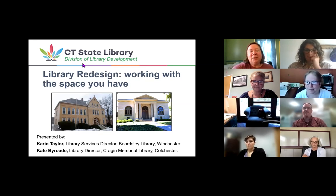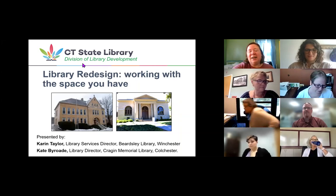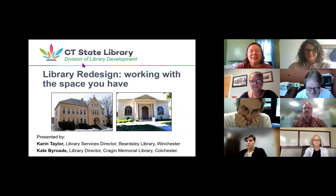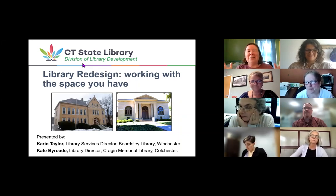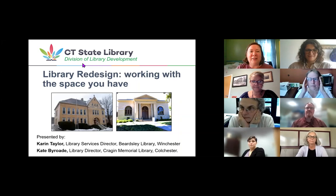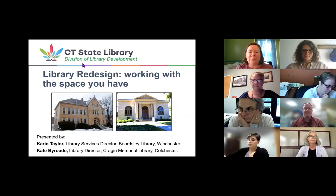She previously worked in West Hartford, Glastonbury, Portland, Bethel, and Manchester. In those work experiences, she's worked in buildings that are as old as 179 years and as new as 19 years. So we have a breadth of library building experience here with us today. I'm sure that you all have much experience in your own libraries, so we have a lot of context to work with and we'll have some great questions as we go along.